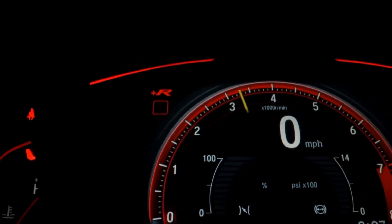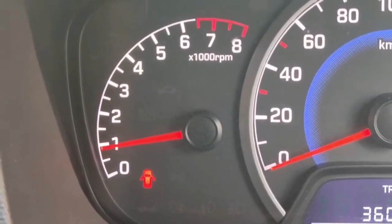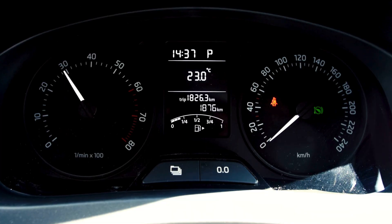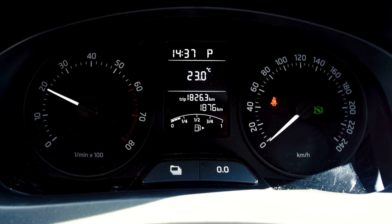If you've noticed that your engine RPM is revving up and down while you're at idle, in park, or even while driving, you're in the right place. In today's video, we're going to discuss the possible causes and fixes for fluctuating RPM.